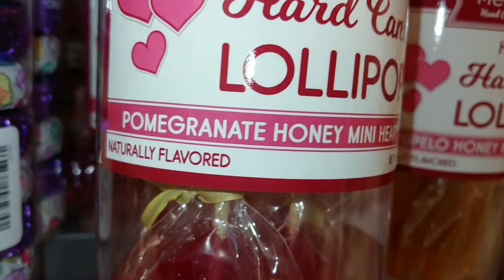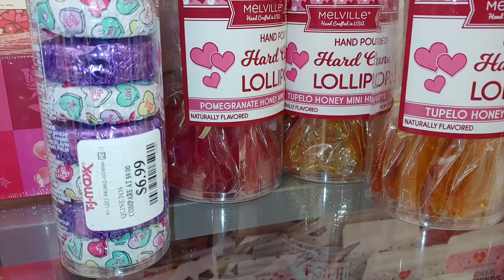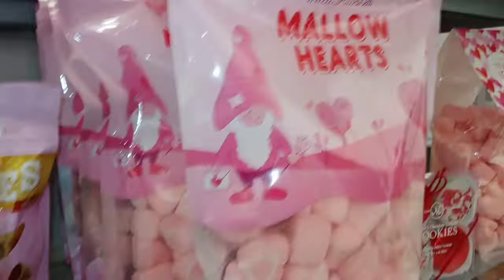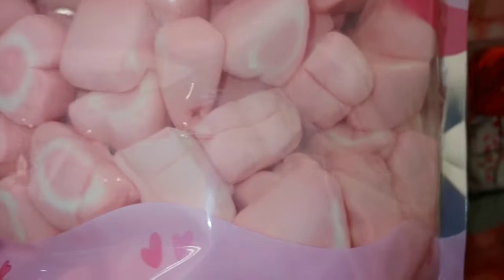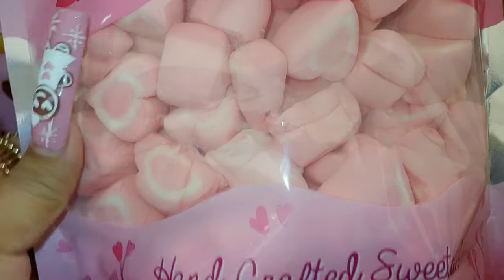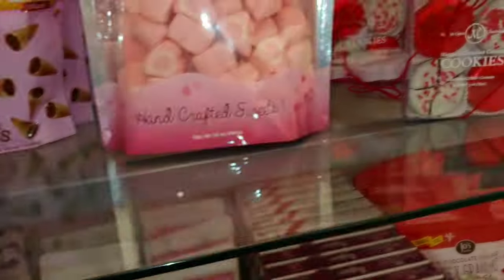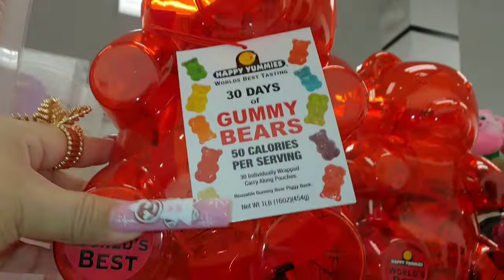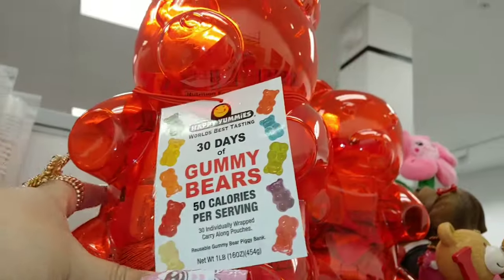Then they have these hand-poured hard candy lollipops — pomegranate honey mini hearts. Look at those Barbie hot pink ones, those are pretty, and they have the red ones. There are six of them in here. They also have Tupio honey mini hearts — those two flavors. And they have the mellow hearts. There's a gnome there too. They're a bubblegum pink colored hearts — handcrafted sweets, 12 ounce package, $6.